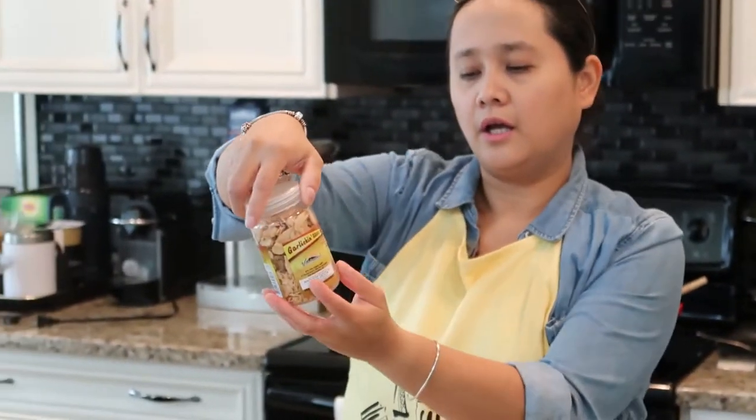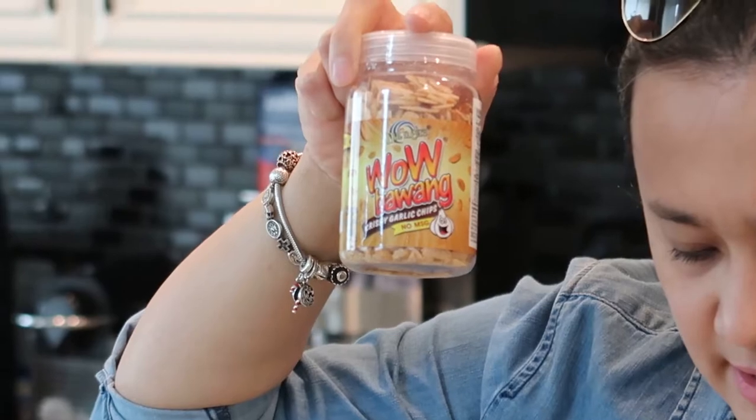The next item is coconut milk, priced at $2.95 each. I also have crispy garlic chips — these are so good with arroz caldo, you top it over the arroz caldo. These are priced at $4.75, which is expensive. If you buy them in the Philippines, they're way cheaper.